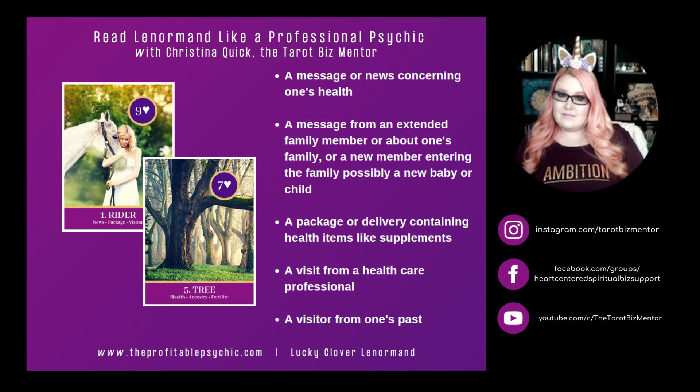The next combination is Rider and Tree. With Rider and Tree, it can represent a message or news concerning one's health, a message from an extended family member, or a new member entering the family — possibly a new baby or child. Rider and Tree can represent a package or delivery containing health items like supplements. It can mean a visit from a healthcare professional such as a doctor, nurse, or hospice worker who comes to the house. And it can also represent a visitor from one's past. As we go through these, write down any alternative ideas or insights in your workbook.